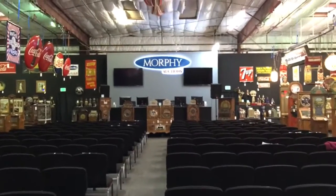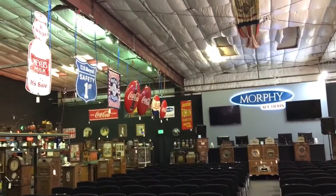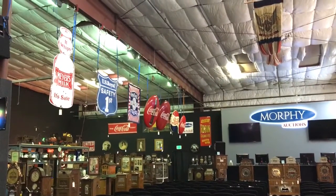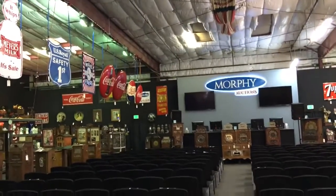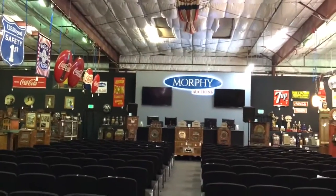All right, that's going to do it. This is Mickey from Mickey's Antique Amusements and CoinOpNewYork.com. This is the 2016 Victorian Casino Auction Pre-Auction Viewing, January 2016. I hope you enjoyed this walk-around tour of the auction. Make sure you subscribe to my videos and thanks for watching. I'll see you soon.